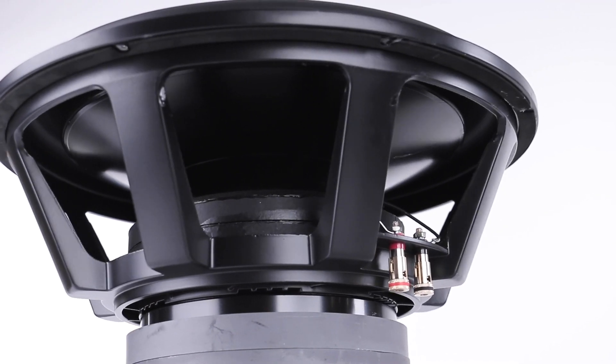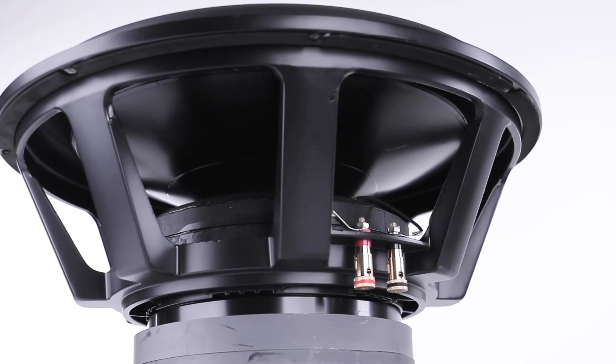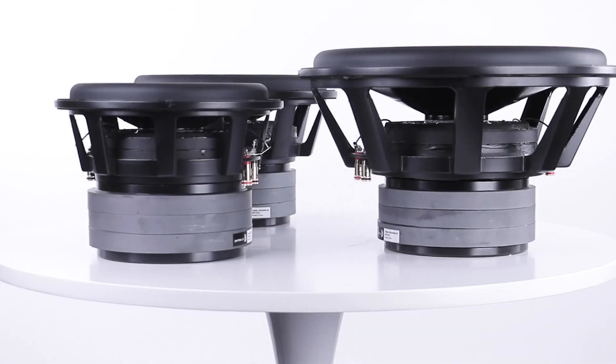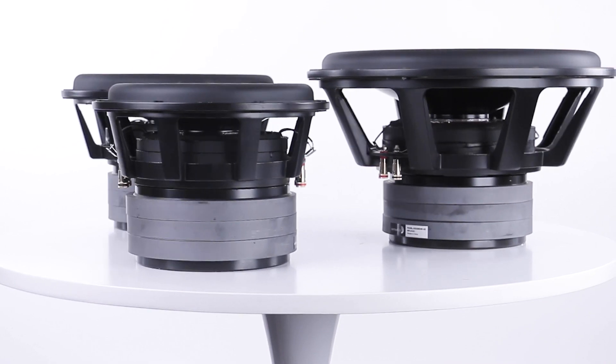Given the name Reference, you know you can trust these to set the standard at which all other subs will follow. Learn more about these High Excursion subwoofers and more only at Parts Express.